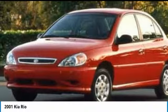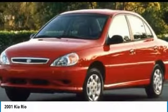Steel wheels. If affordable style and reliability are what you're looking for, this vehicle couldn't be more perfect. Drive it today.